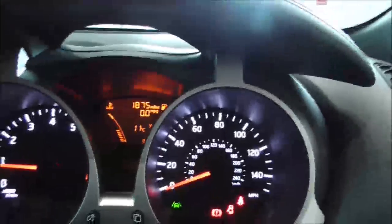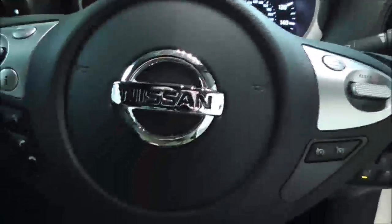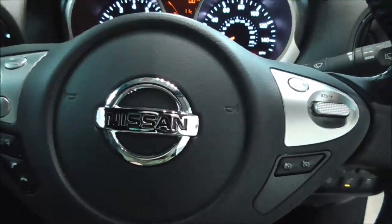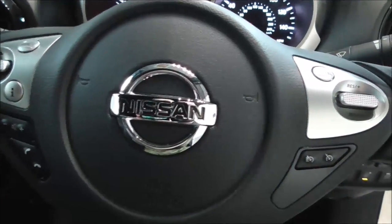On the main dash, this vehicle has done 1,875 miles. This is a Nissan cared-for car. For more information about this vehicle please contact one of our team — our contact information is available on our website.